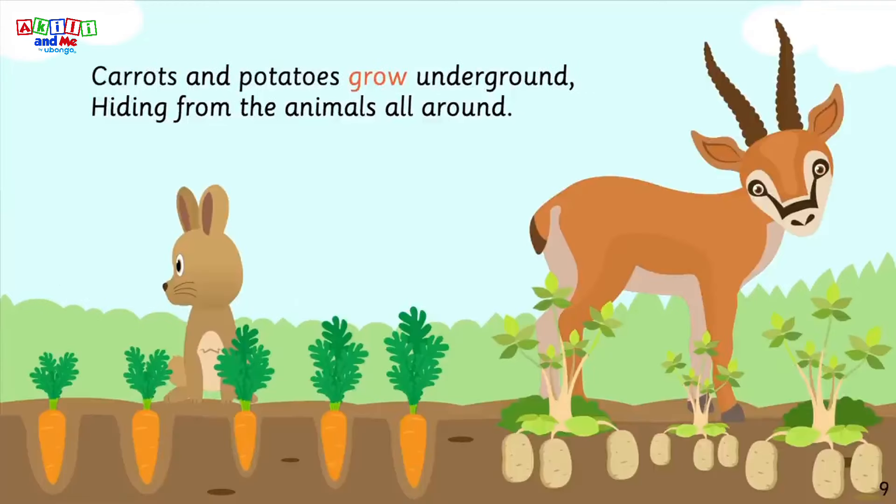Carrots and potatoes grow underground, hiding from the animals all around.